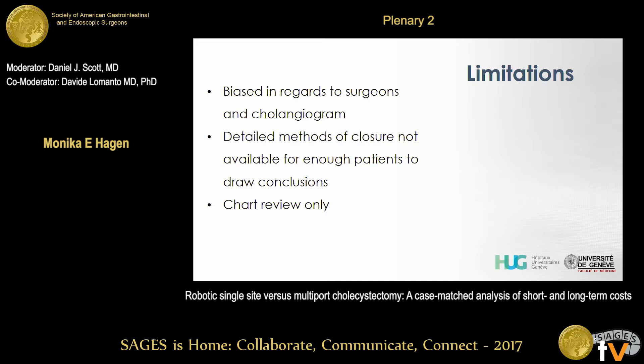To be fair, I want to mention some limitations of this study. We still have a certain bias in regards to the cholangiogram and the surgeons operating. However, with this highly selective approach, it was impossible to factor that into the matching criteria — we would not have found enough matches, so we have to be careful with the similar OR times. Another important point is we do not have enough detail regarding the type of closure performed. We initially treated this as a minimally invasive approach and closed with the same methods as a multiport procedure — maybe that contributed to some of the hernias. And it is a chart review only, so we couldn't control for loss to follow-up, though there's no reason to assume a difference between groups.